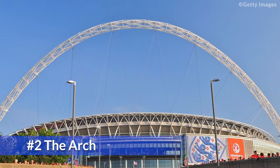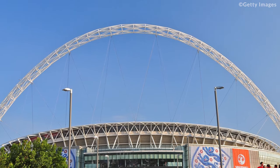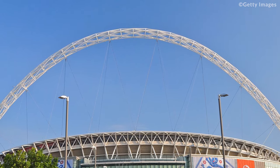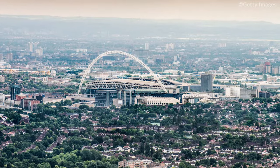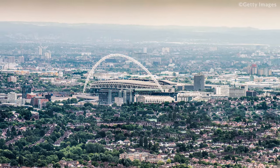The Arch. The huge arch supports over 75% of the Wembley roof. It is one of the largest arches of its kind, being 134 meters tall, 315 meters long, and visible across London.